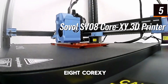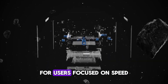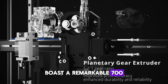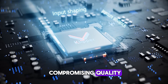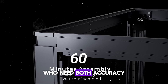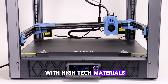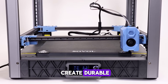The Sovol SV-08 Core XY 3D printer is shaping up to be one of the best 3D printers of 2025 for users focused on speed, precision, and versatility. Engineered on the Core XY system, this open-source 3D printer boasts a remarkable 700 mm per second print speed — a game-changer for reducing print times without compromising quality. A highlight of the SV-08 is its 300 degrees Celsius clog-free hotend, which allows smooth printing with high-temp materials like ABS and PTG, perfect for those looking to create durable functional parts.